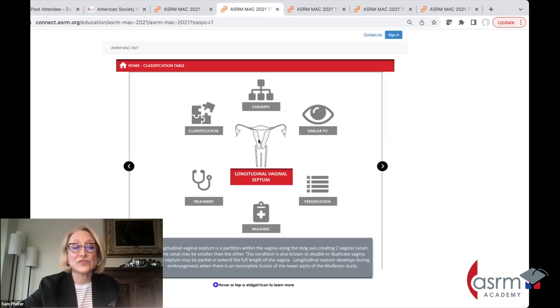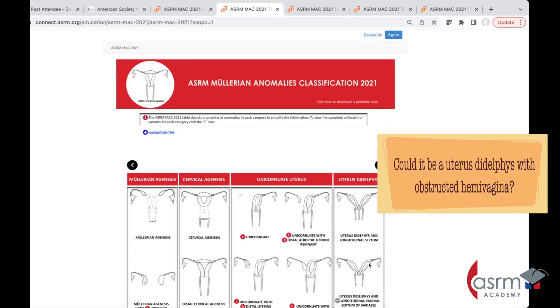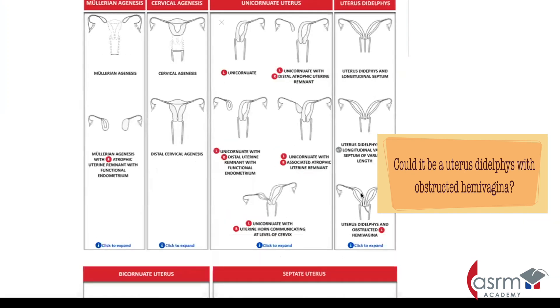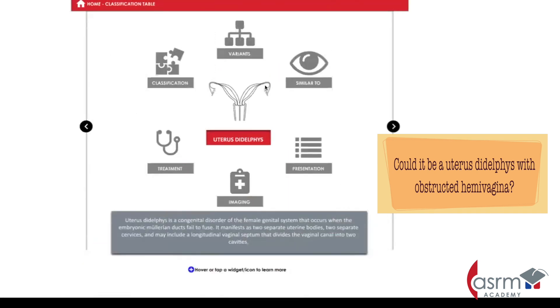Could there be a longitudinal septum, or could there be issues with an abnormal uterus? Coming back to the question — could it be a uterus didelphys with an obstructed hemivagina? That's considered a very common problem leading to one-sided pain, so we could start with that, but then the question is: could it be something else?